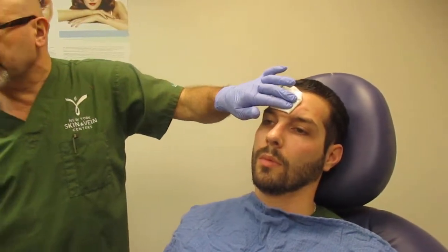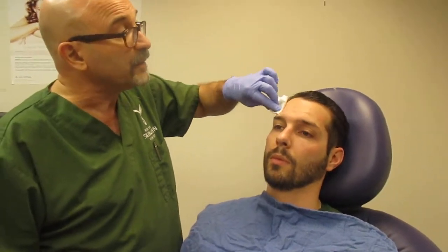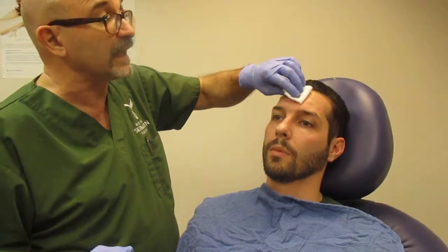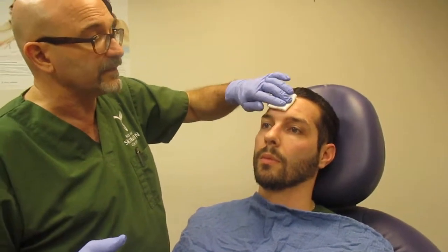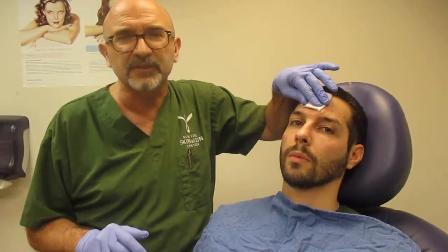The Botox doesn't work instantaneously — it takes a day or so to start to work. But what it's going to do is put these muscles to sleep so he can still have emotion; he can look angry, he can look happy, etc. But it's going to really smooth out these lines. This is Dr. Eric Dohner at the New York Skin and Vein Center — hope to see you soon.